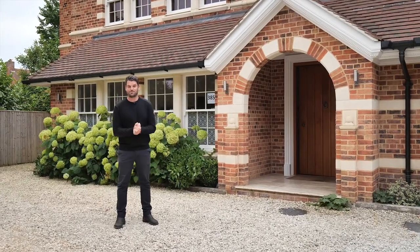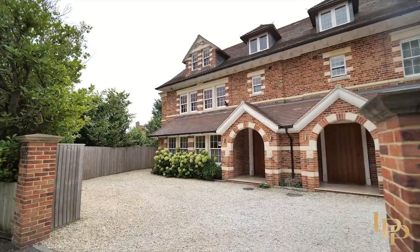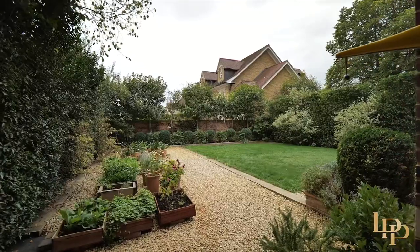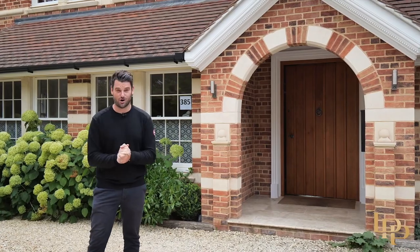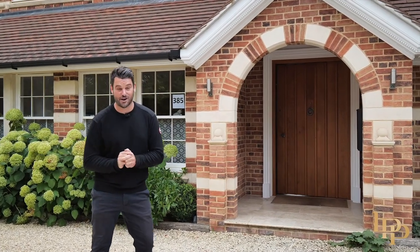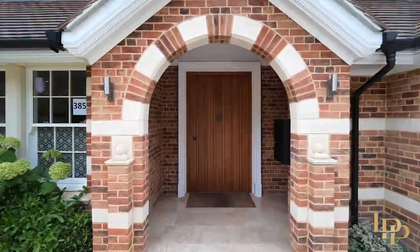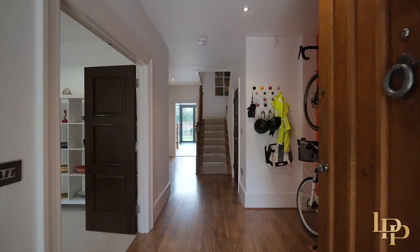Hi guys, it's Damien from Luxury Property Partners and today it's my absolute privilege to present to you this stunning 4,000 square foot, five bedroom, five bathroom home across four levels. We're here at 385 Woodstock Road, so close to Oxford. Let's check out this stunning property, built in 2016.